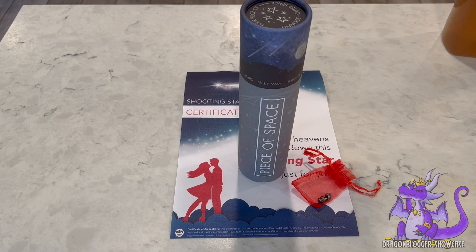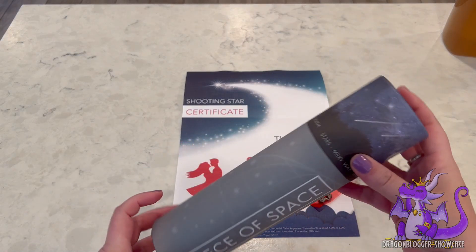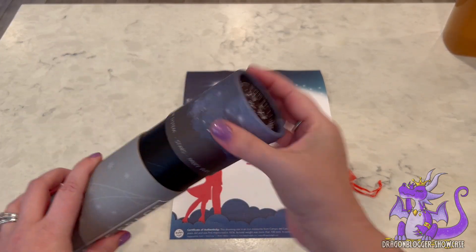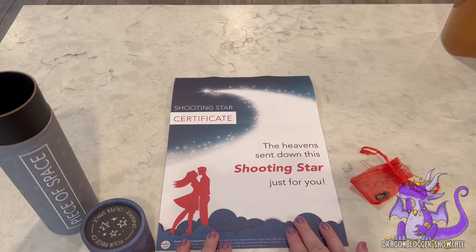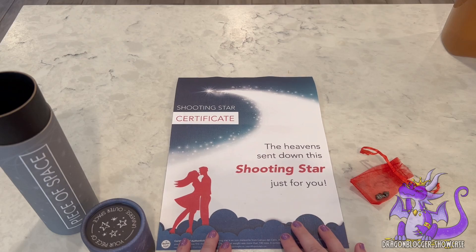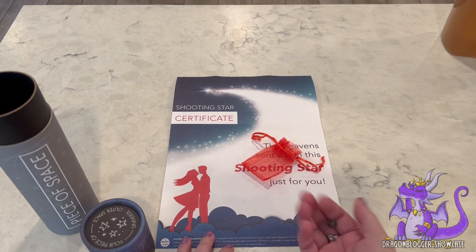So this is a really unique gift. If you're looking for a gift that's unique, we'll walk you through what you get — a piece of space from Happy Land Gifts. Inside you will find this shooting star certificate that you can also use as a card if you're giving it as a gift. You get the carry pouch and you get the meteorite stones.